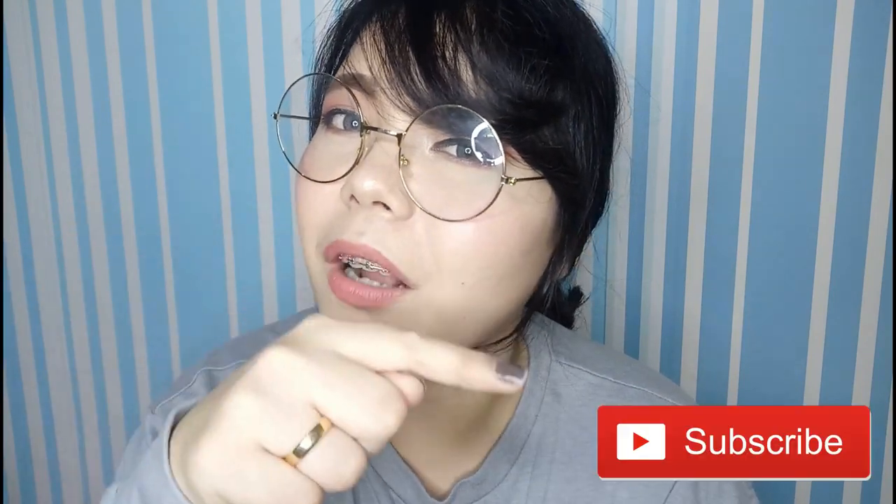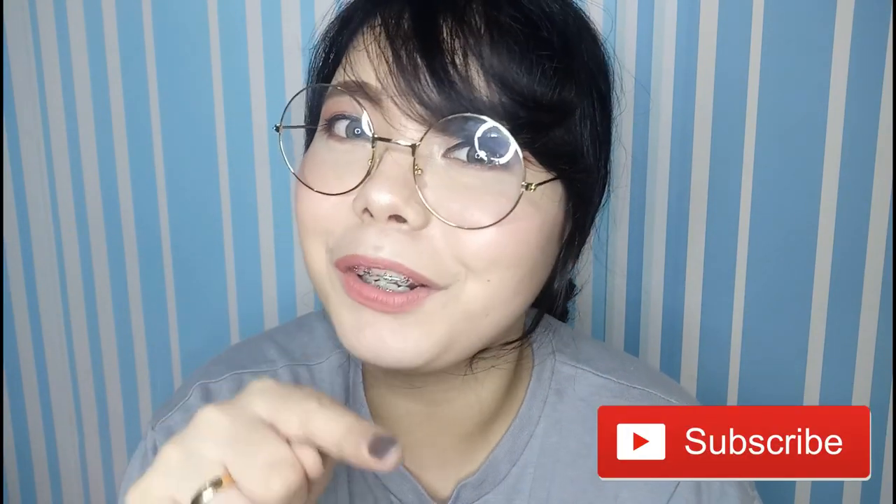Hello friends, welcome back to another video. My name is Lois Ann and if you are new here in my channel, don't forget to click the subscribe button down below and the bell button beside it so you don't miss out any of my videos. But if you're an old subscriber, then thank you so much for coming back.